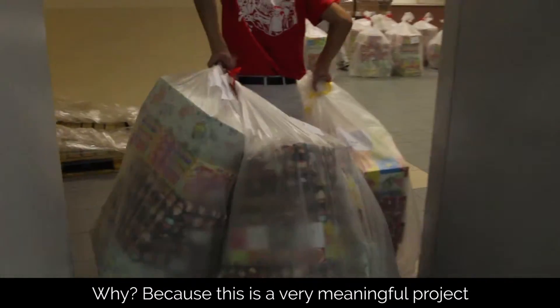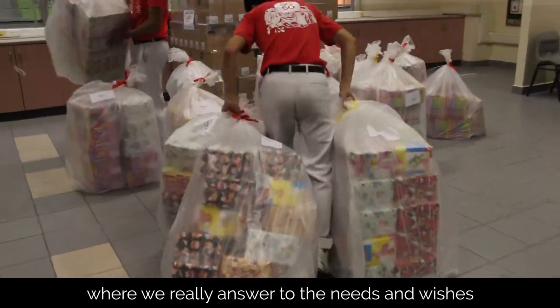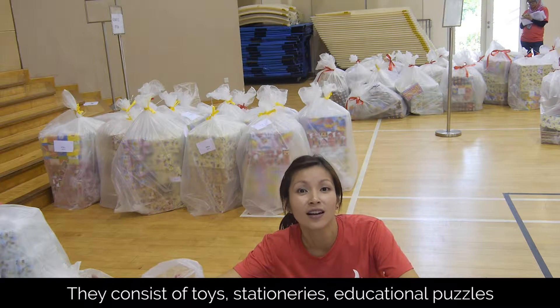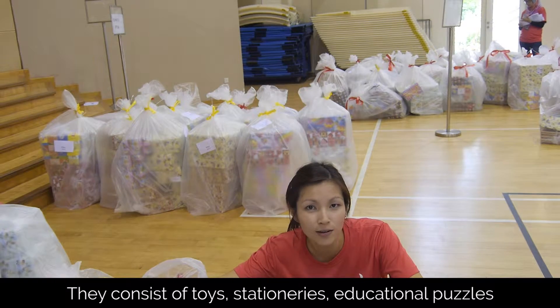Why? Because this is a very meaningful project where we really answer the needs and wishes of 1,390 children. Every shoebox here that you see is different — they consist of toys, stationeries, educational puzzles, things like that.